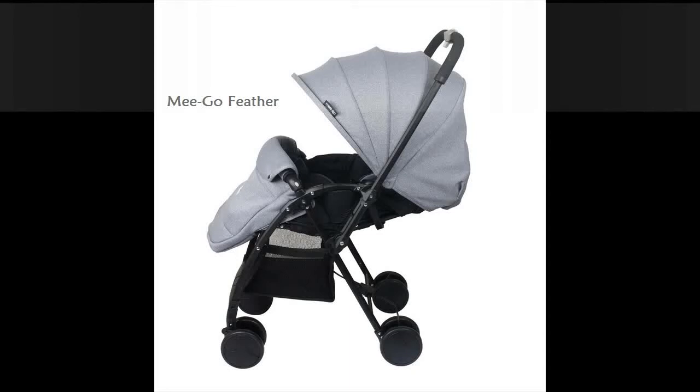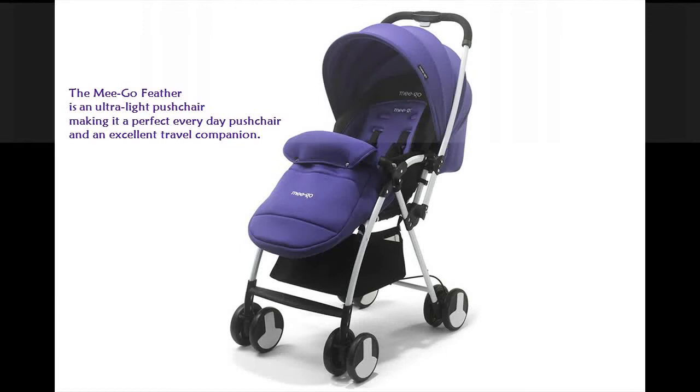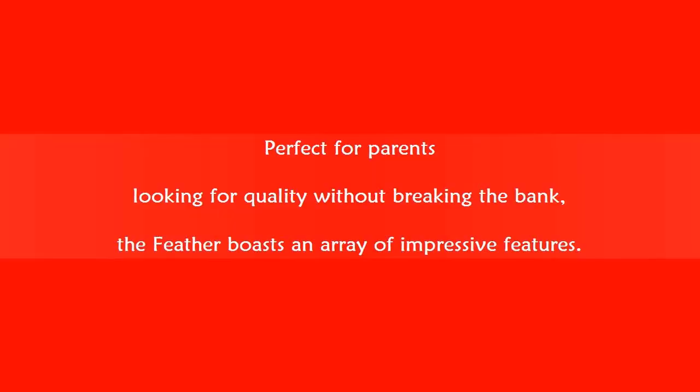The MeeGo Feather is an ultralight pushchair, making it a perfect everyday pushchair and an excellent travel companion, perfect for parents looking for quality without breaking the bank. The Feather boasts an array of impressive features.